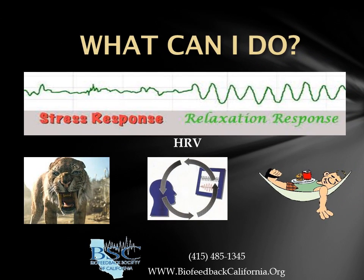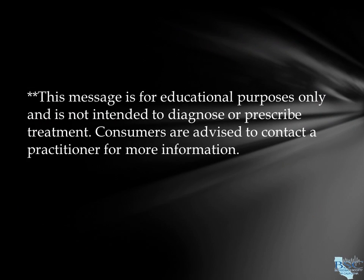To learn if HRV biofeedback is right for you, contact the Biofeedback Society of California to find a practitioner in your area. Thank you.